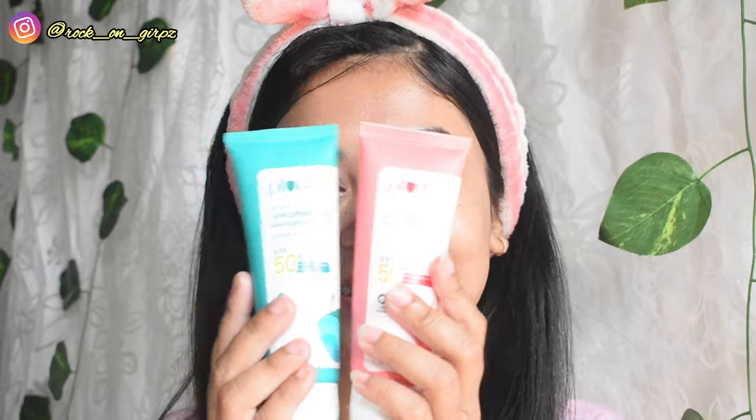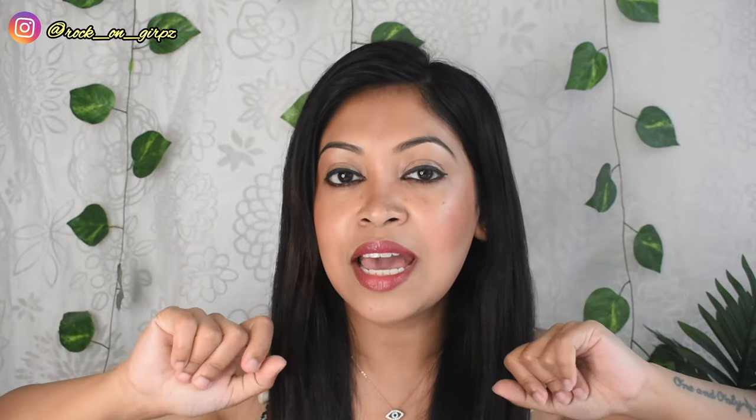After application, the Squalane and Vitamin E sunscreen gives that dewy brightness, whereas the Cica and Hyaluronic Acid one soothes the skin — you can literally feel it. These are very hydrated sunscreens; they don't give a matte finish. They absorb completely into the skin and give invisible protection from harmful UV rays. Both have SPF 50 and PA+++, which is great for sun protection, and both products are for all skin types, so anyone can pick either one.